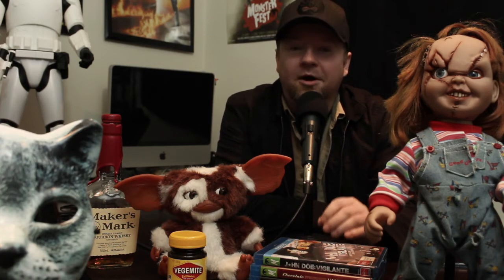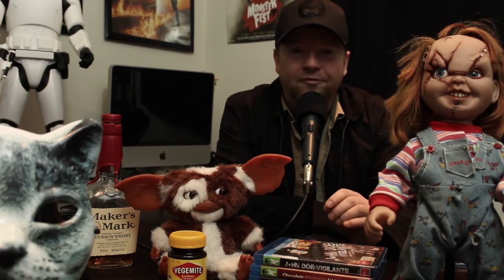G'day Scarefest fans, Glenn here from Fakeshemp.net. I've got a fantastic film to show you from 1975 and this one is called Inn of the Damned. That title is one of my favourites of all time. It paints such a vivid picture in my mind of what this film might be, even before you see it.